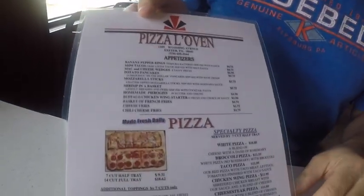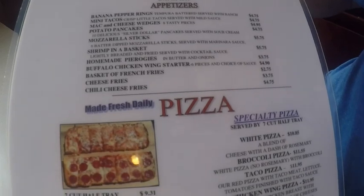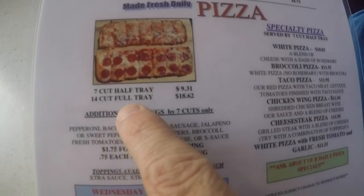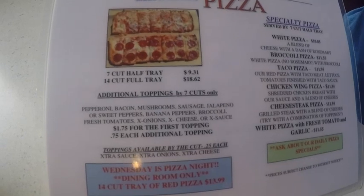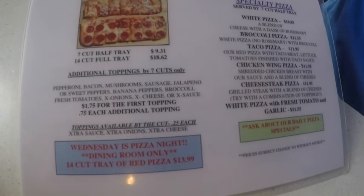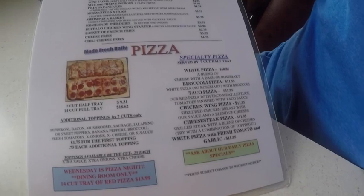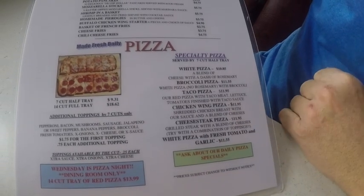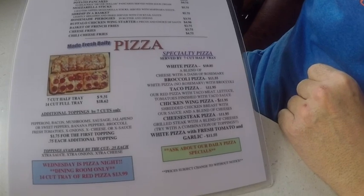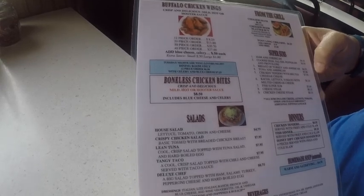Here's the menu. We ordered the 14-cut full tray for $18.62. Remember how I was saying earlier about how they call it a tray? A 7-cut half tray is $9.31, and the 14-cut full tray is what we got for $18.62 — we want to bring some home and share with friends. At the next place we're going to try the white pizza. Wings are good up here too, but you don't come here for the other stuff — you come for the pizza.